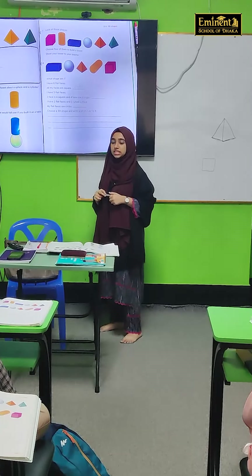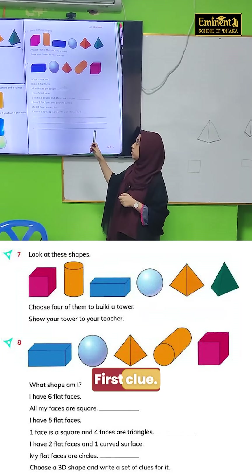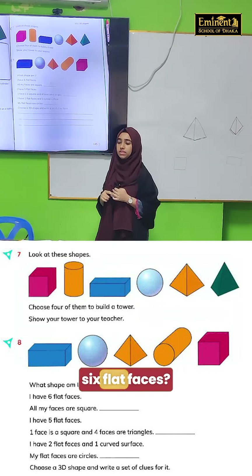What shape am I? You have to guess the shape. First clue: I have six flat faces. What shapes have six flat faces?